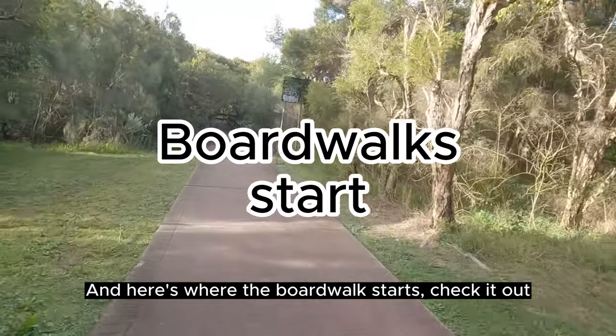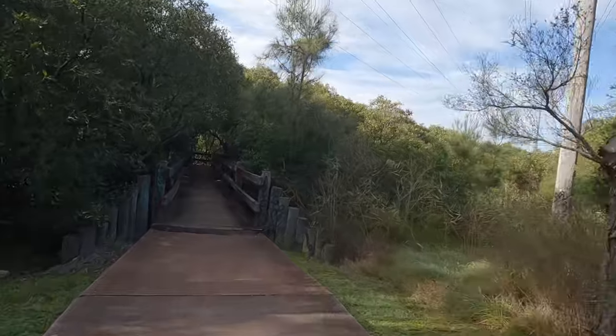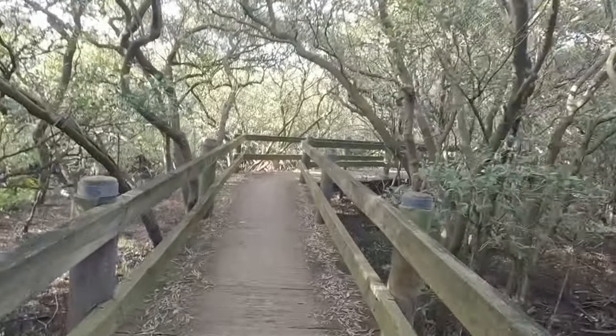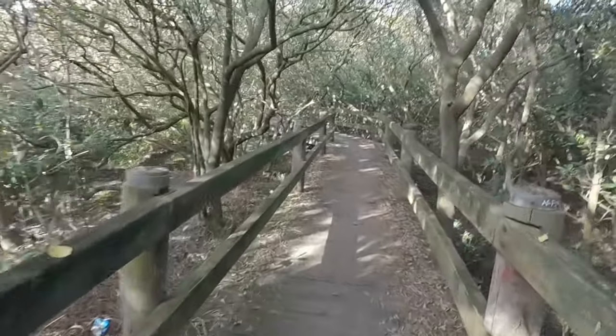Here's where the boardwalk starts — check it out. A lot of Salt Pan Creek is boardwalks. I'd say about a whole kilometre in total. It's quite narrow so be careful.